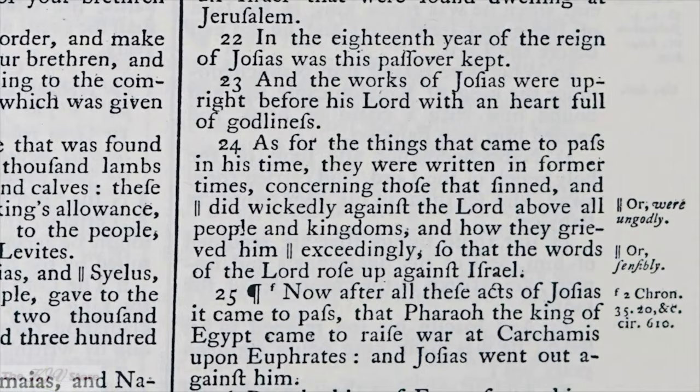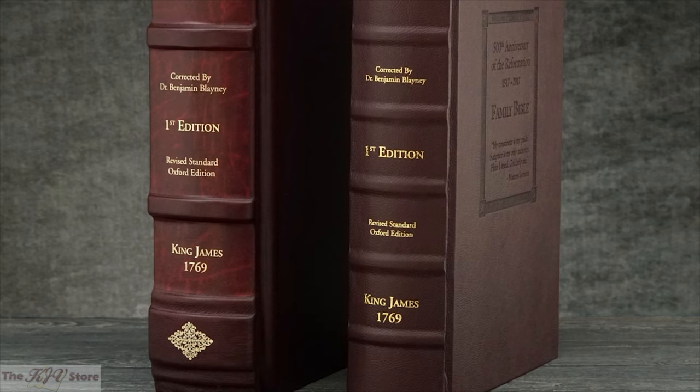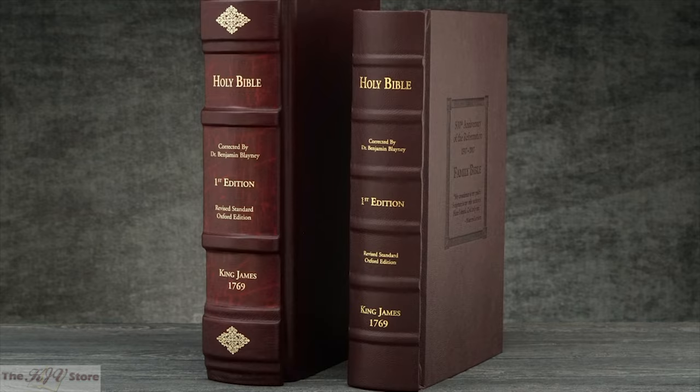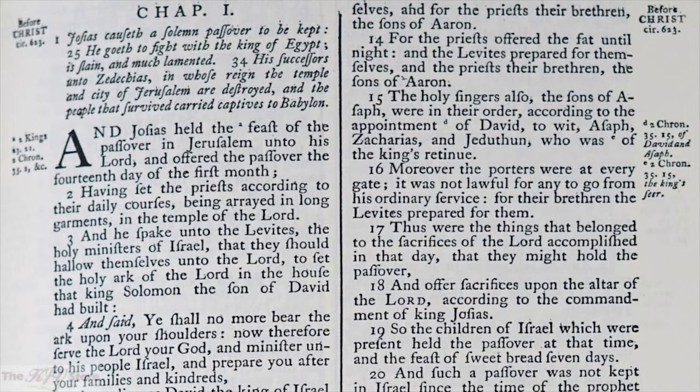The Bible Museum is excited to make this significant piece of history available in this exquisite facsimile of the 1769 Oxford edition of the King James Bible. We offer two bindings to best fit your taste and budget. Both the standard edition and the super deluxe edition contain the same quality photographic reproductions of the 1769 Bible.